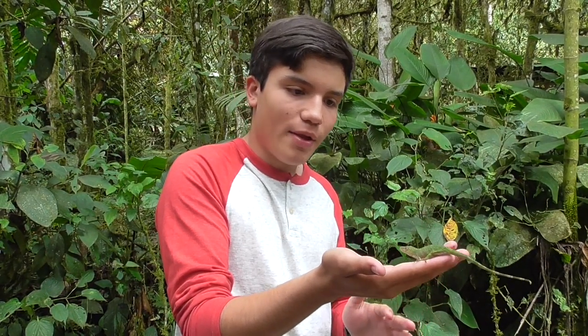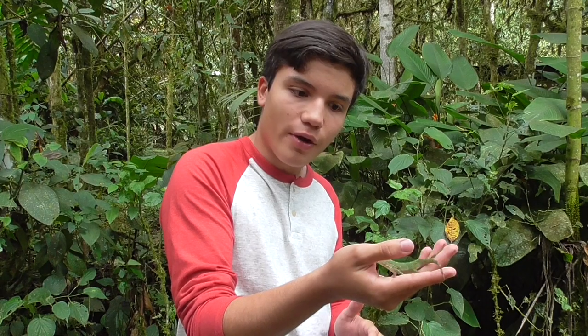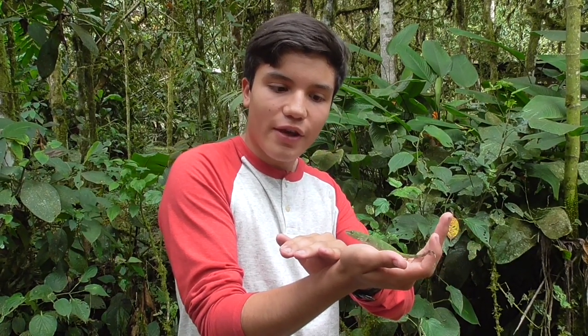Now, why would I want to find this guy so bad? I mean, it's just an ordinary little green lizard, right? Well, it actually has a very interesting story.